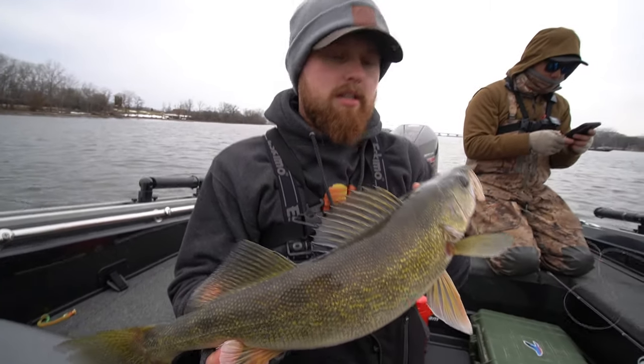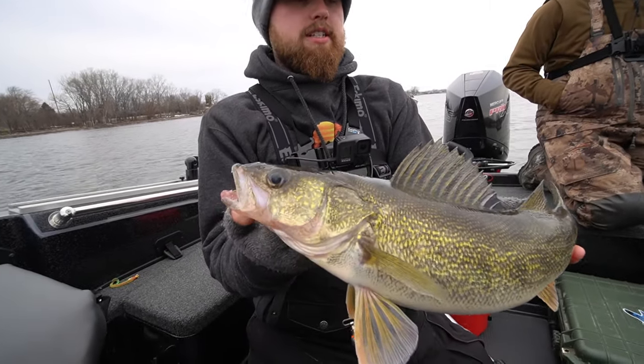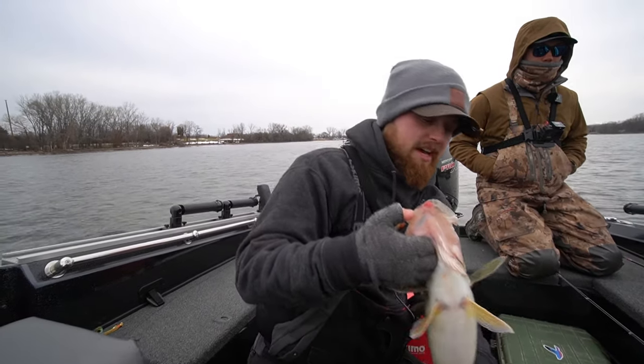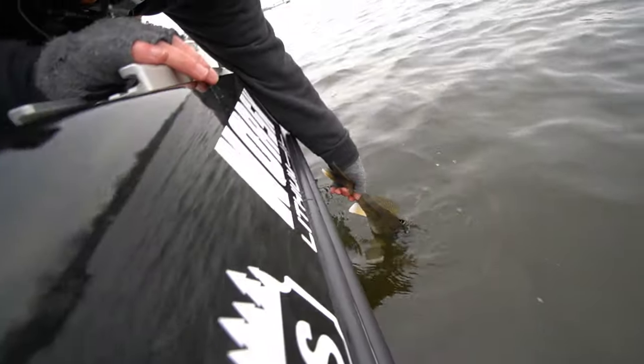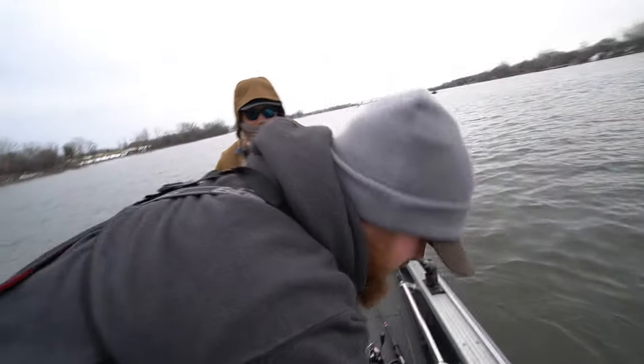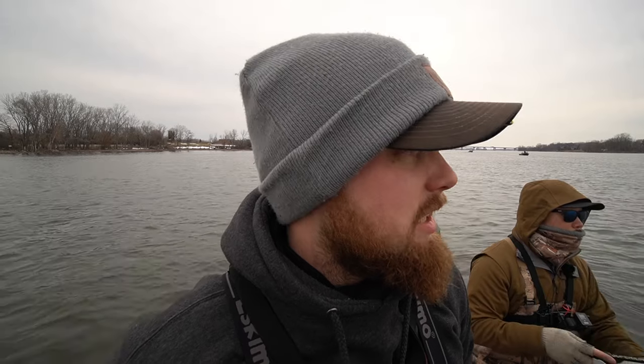We're going to grab a quick pick and get this one back in the water. Hook is out — slammed that meathead jig, choked her down. Beauty of a fish. They get much much bigger — full of energy. That was awesome.